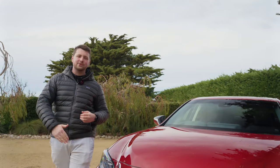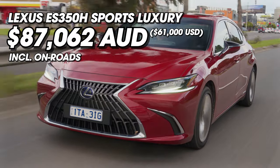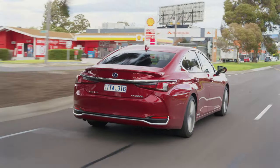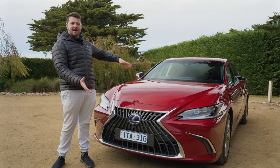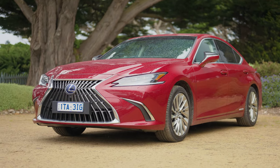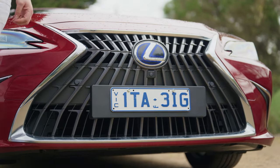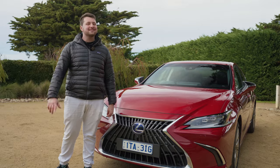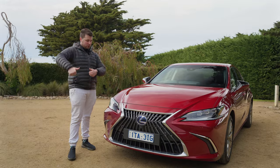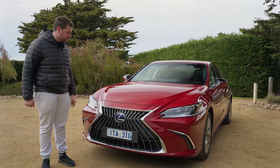We're driving the Sports Luxury, the top of the range, which will set you back just over $87,000 drive away. That's actually one of the things that makes it so successful — it's reasonably priced for a luxury anything these days. It's a pretty decent looking car; I really like this grille quite a lot. There's a blue Lexus badge, which means it's a hybrid, and you get upgraded lights here on the Sports Luxury — they're super duper bright with a really cool daytime running light too.